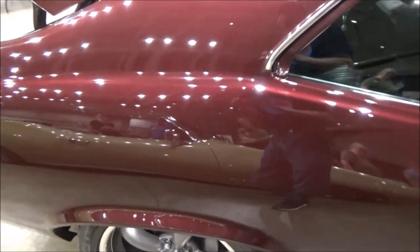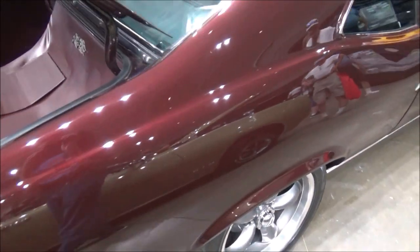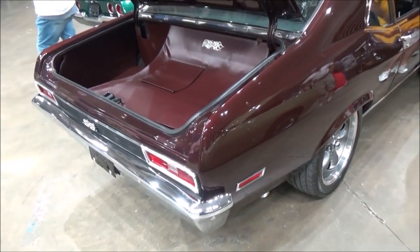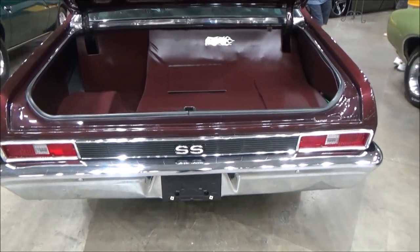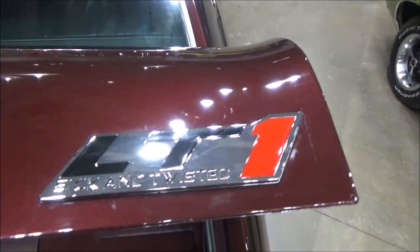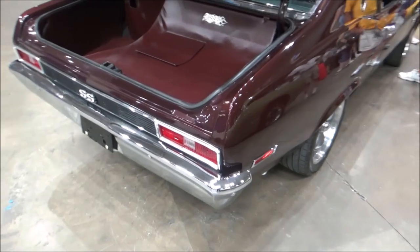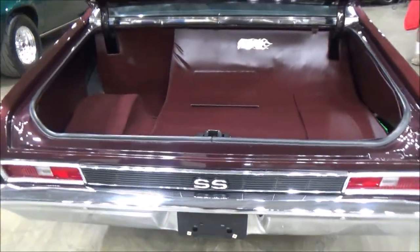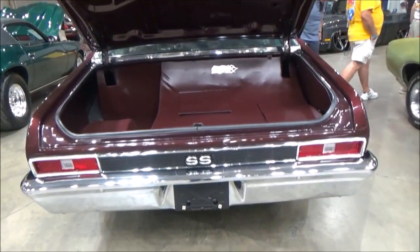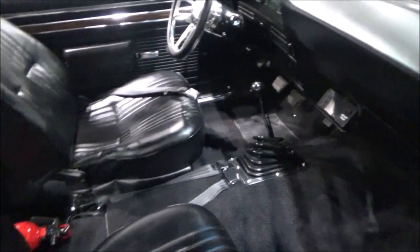Other features include power steering, four-wheel disc brakes, tubular upper and lower control arms, tilt column steering, and Flowmaster exhaust.